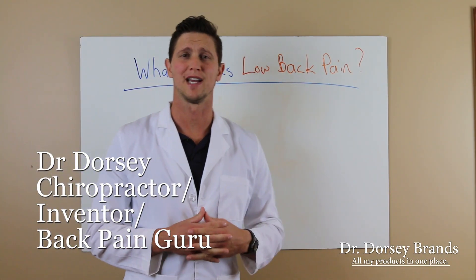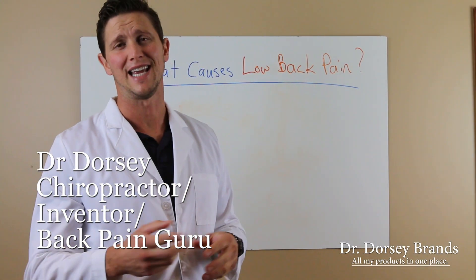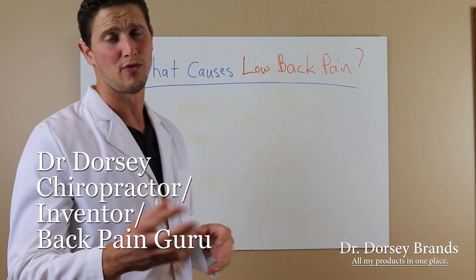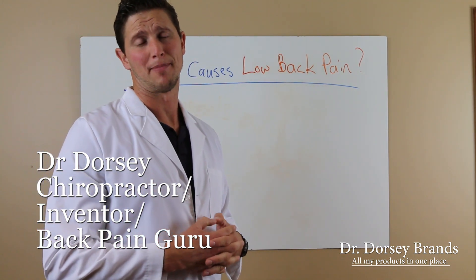Hello, I'm Dr. Dorsey, inventor of Posturific Brace, Neck Curb Repair, Sit and Decompress, and the Get Fit Belt. And in this video, I just want to go over what causes your low back pain.